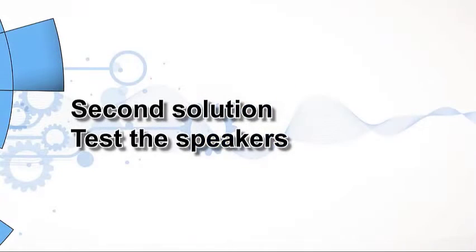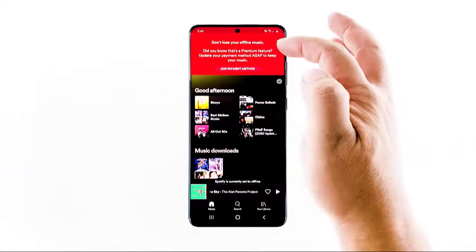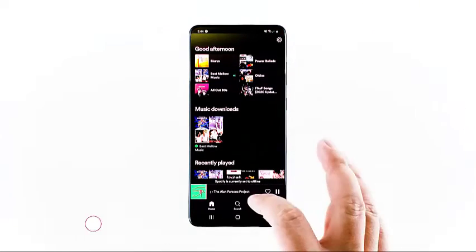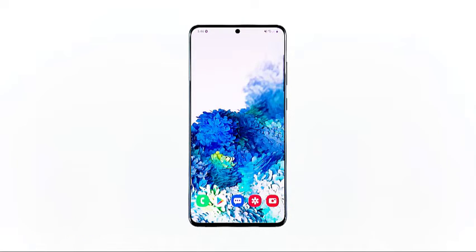Second solution: test the speakers. What you need to do next is make sure the speakers are working properly. To do that, just play any music track through the loudspeakers. You need to disconnect your headsets. It's also better to disable Bluetooth to make sure that the audio isn't channeled through a wireless device. If your phone plays the audio without any issue through the loudspeaker, then move on to the next solution.